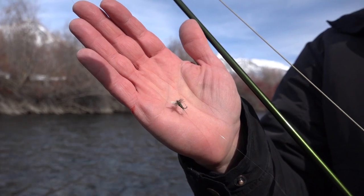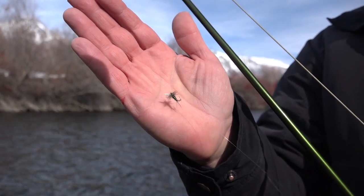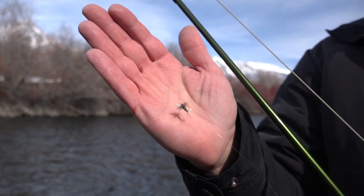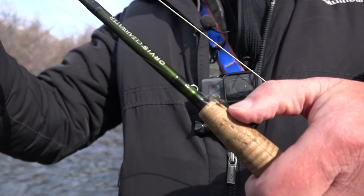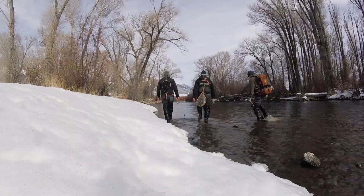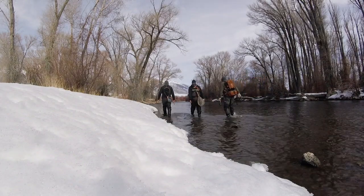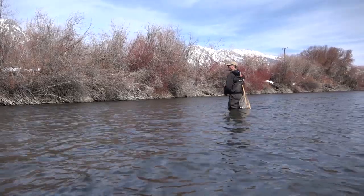We saw some blue-winged olives hatching and then some fish rising, so we decided it was time to go for dry fly fishing. I put one on and then trailed it with a blue-winged olive with a little darker body — and that's the one the fish hit.